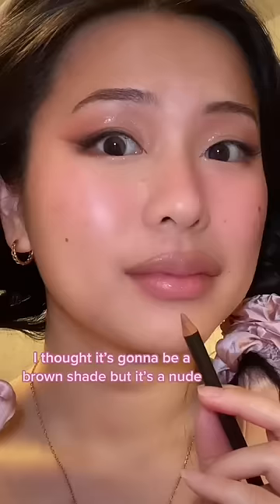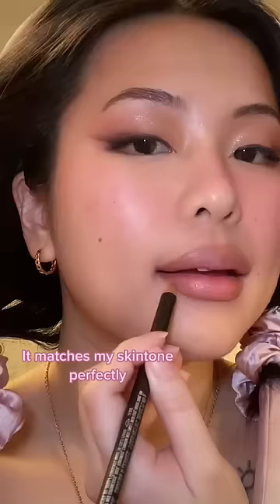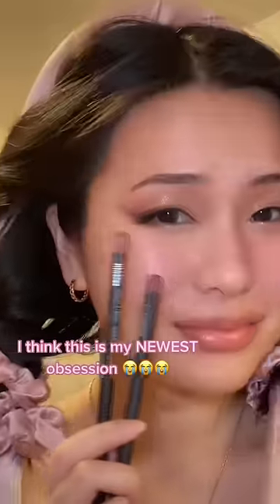Last one is Stripped Down. I thought it was gonna be a brown shade but it's actually a nude — it matches my skin tone perfectly. All of the shades are giving. I think this is my newest obsession.